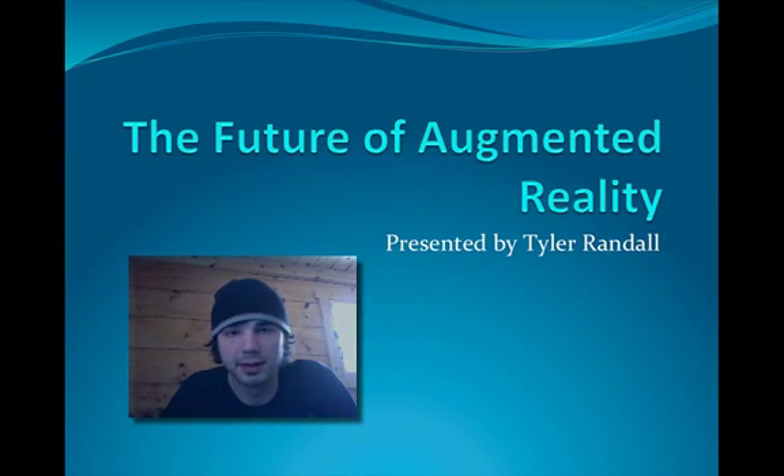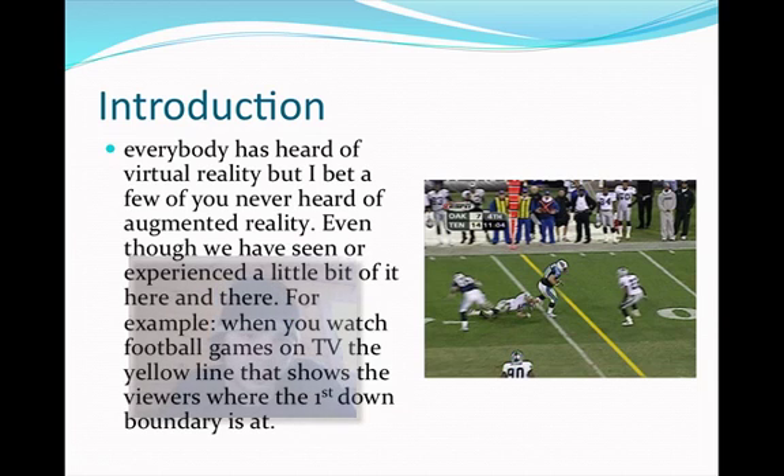Hi, my name is Tyler Randall and today I will be talking about the future of augmented reality. Everybody has heard of virtual reality, but I bet a few of you have never heard of augmented reality, even though we have seen or experienced a little bit of it here and there.